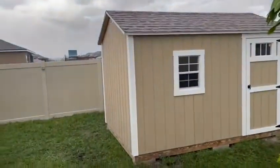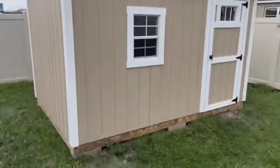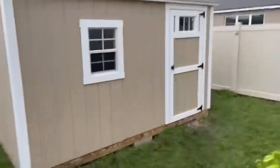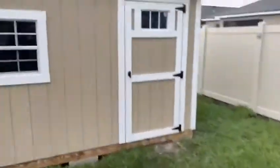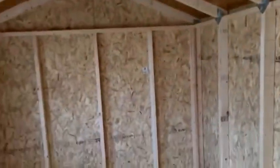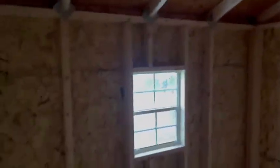Okay people, it's raining but we got this shed here — 8x12. It wasn't easy at all with the rain, but we got it. Door is open and we got the inside part with the window.